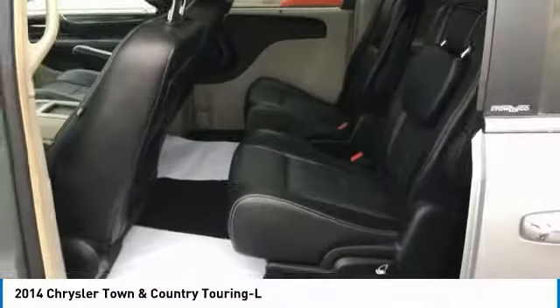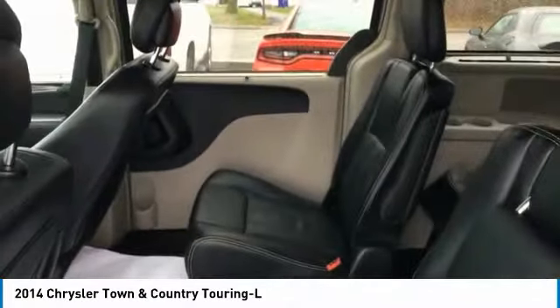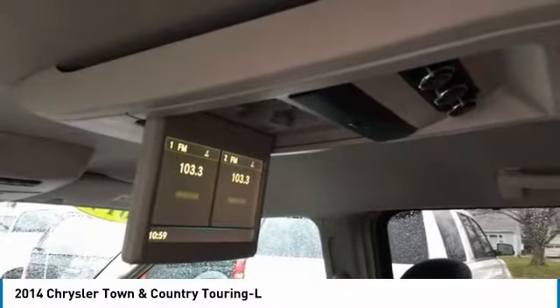This vehicle offers reliability and good looks at a great price. So come in and take a test drive today. See you next time. Have a great day.